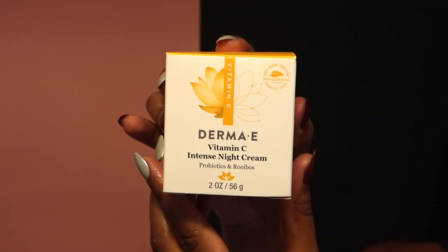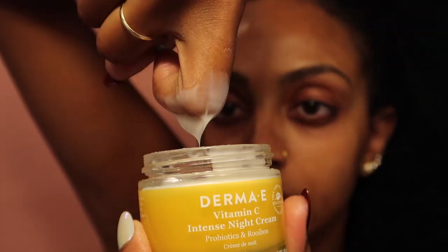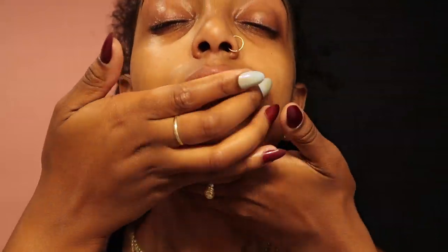Lastly is this Vitamin C Intense Night Cream. This has been helping my skin tremendously, especially that chin pimple. Nothing would get rid of that chin pimple, but this product got rid of it. My skin looks softer and feels softer. It's starting to help fade the scarring that I have on my cheeks and now on my chin.